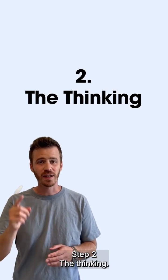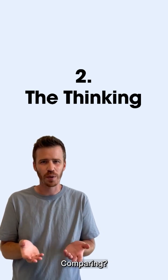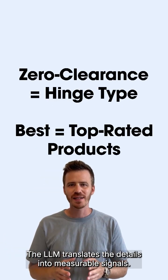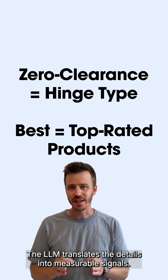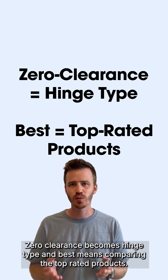Step two: the thinking. The LLM figures out intent. Are you researching, comparing, or do you have shopping intent? The LLM translates the details into measurable signals. Zero clearance becomes hinge type, and 'best' means comparing top-rated products.